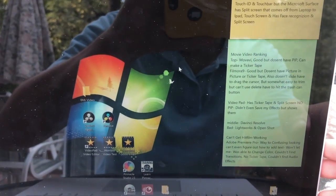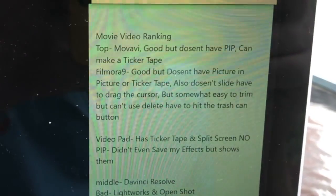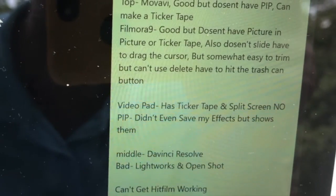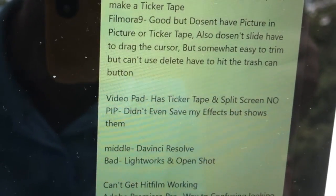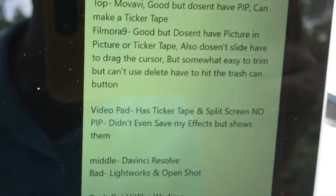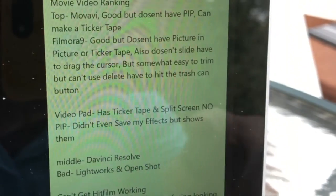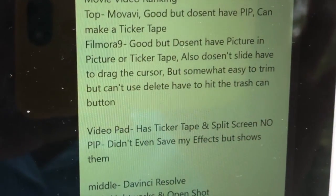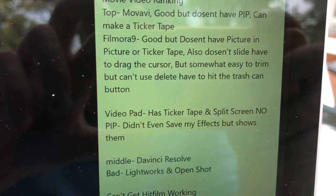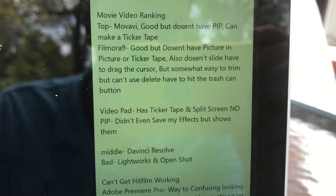It's not as good as iMovie. You can see these are the apps. Movavi is good but doesn't have picture-in-picture, though it can make ticker tape. Filmora 9 was the best one out of all of them — good, but doesn't have picture-in-picture. I like that mode and ticker tape for storm coverage. It also doesn't slide as easily as iMovie, where you can just slide the cursor over without dragging. It's somewhat easy to trim, but you can't use delete — you have to hit the trash can. It's not as easy as iMovie.